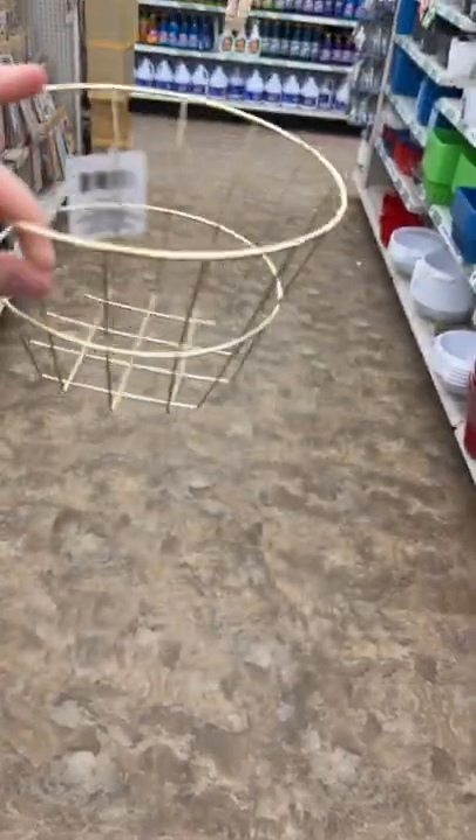The gold wire basket would also work well for your mail. It also came in a round basket version, which could be handy for something. Let me know in the comments what you would use this for.